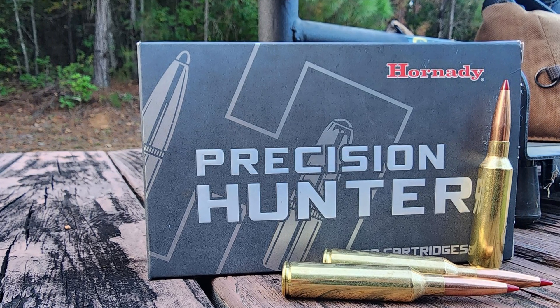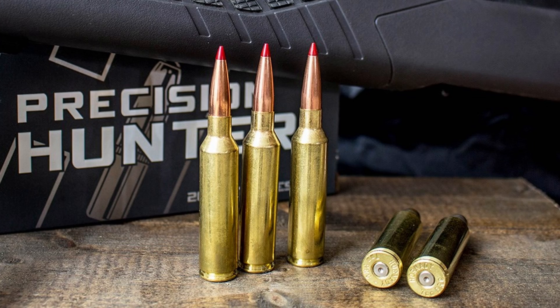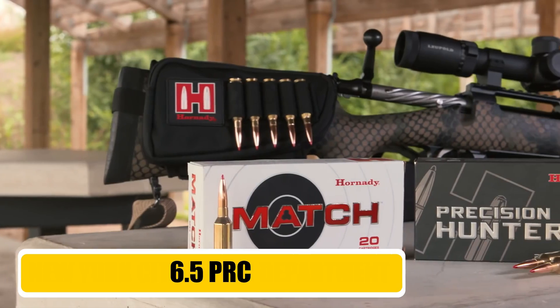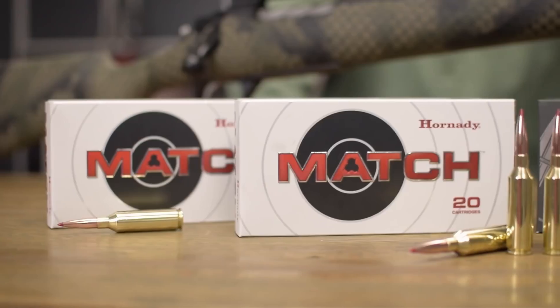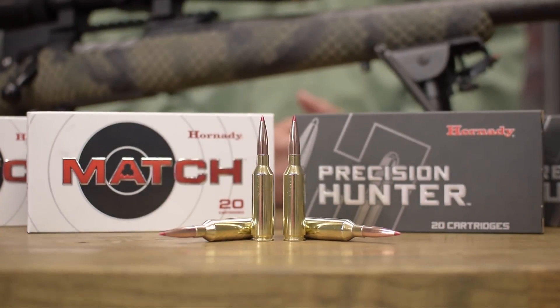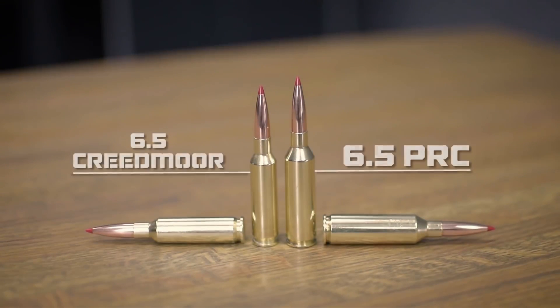If you are looking for a precision rifle round that absolutely owns the wind and the distance, the 7mm PRC should be at the top of your list. Next up, we have the cartridge that many shooters call the Creedmoor on steroids, the 6.5 PRC. Also a Hornady creation, this round was built to take the excellent 6.5mm bullets and push them significantly faster and flatter than its more famous sibling.